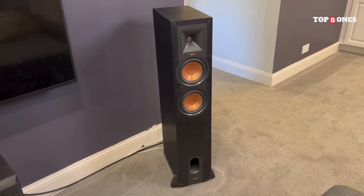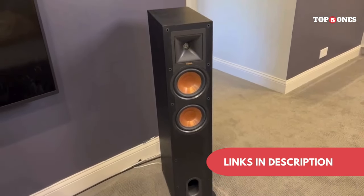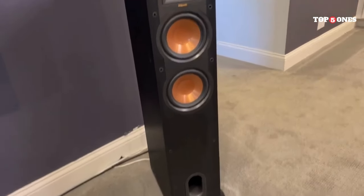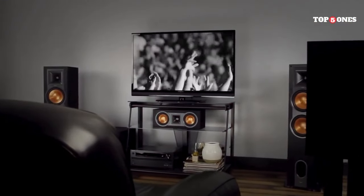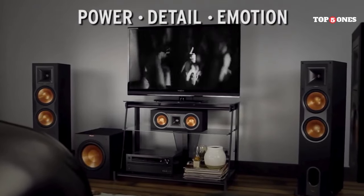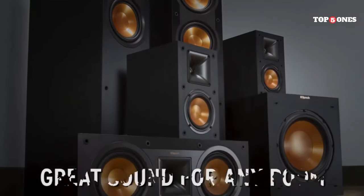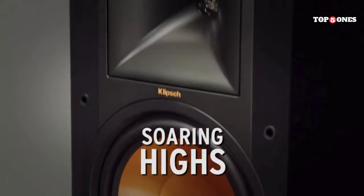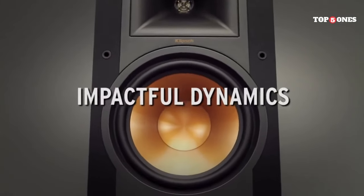The speaker cabinets are made from MDF, which is common in this price range, but some might prefer the warmth of real wood. The included speaker wire is pretty basic, so you might want to consider upgrading. Overall, the Klipsch Reference R-26 FA speakers are a fantastic option for anyone looking to elevate their home audio experience — exceptional sound quality, stylish design, and impressive efficiency at a competitive price point. If you're on the hunt for a versatile and powerful pair of floor-standing speakers, the R-26 FAs are definitely worth considering.